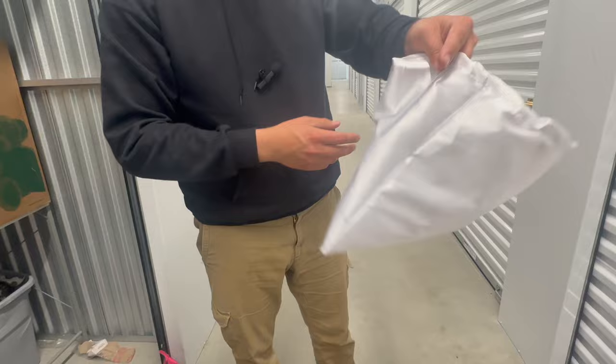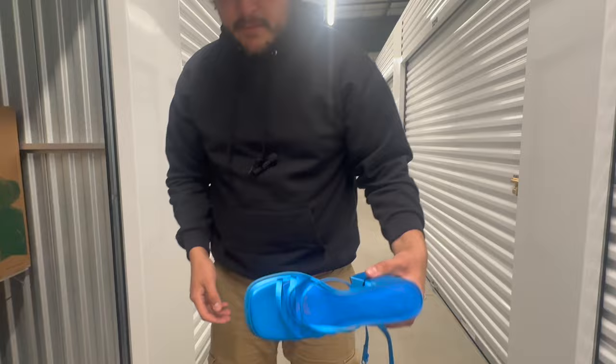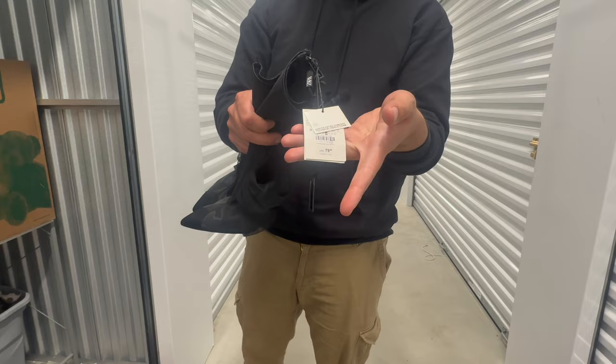A Balenciaga bag! That means there's some Balenciaga in here, right? H&M. Some more stylish heels. Some Zara heels — $80 on the price tag on these Zara heels.